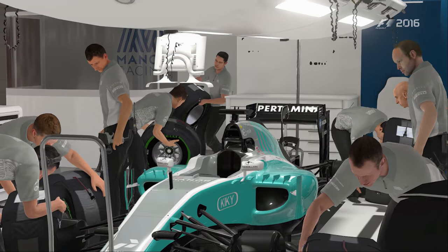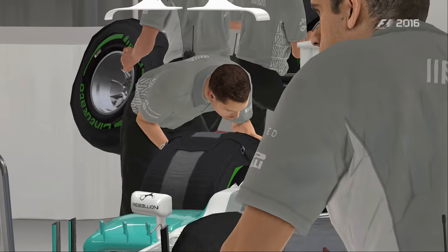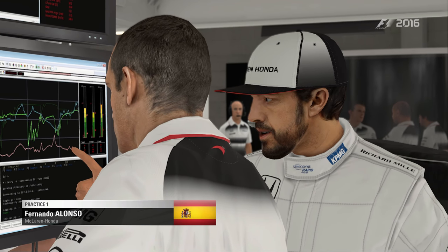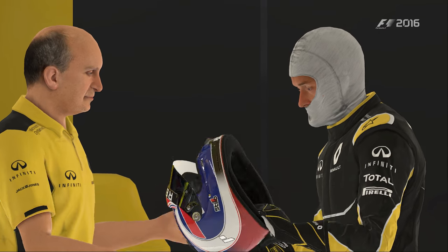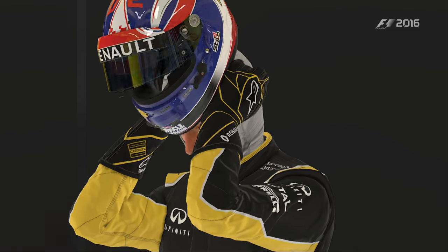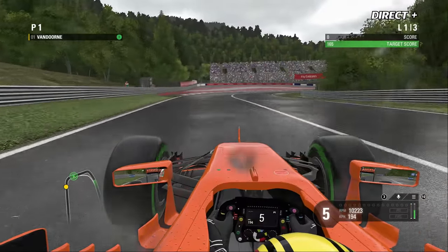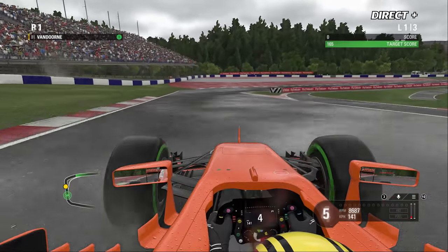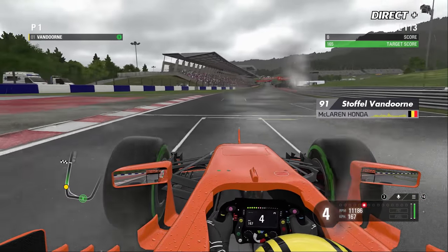On espérait encore chausser les pneus pour piste sèche, mais on s'affaire dans les différentes équipes à monter les gommes adaptées aux conditions climatiques. Cette première séance va donc se dérouler entièrement sous la pluie, qui devrait persister. Stoffel Vandorne est le premier à sortir — c'est assez rare de voir l'une des voitures de tête se retrouver aussi rapidement sur la piste.